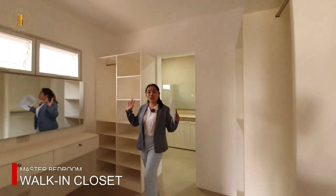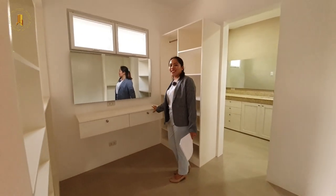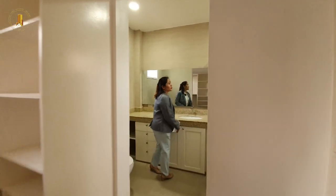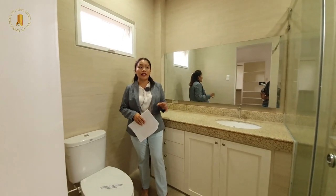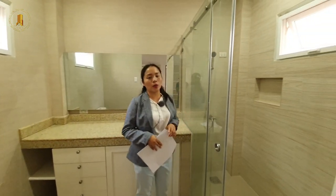Here is the huge walk-in closet and a vanity mirror for the girls where you can do your makeup. This is the en-suite toilet and bath. The same as the other bathrooms — the shower here is enclosed with a glass enclosure and there's a provision for hot and cold shower.